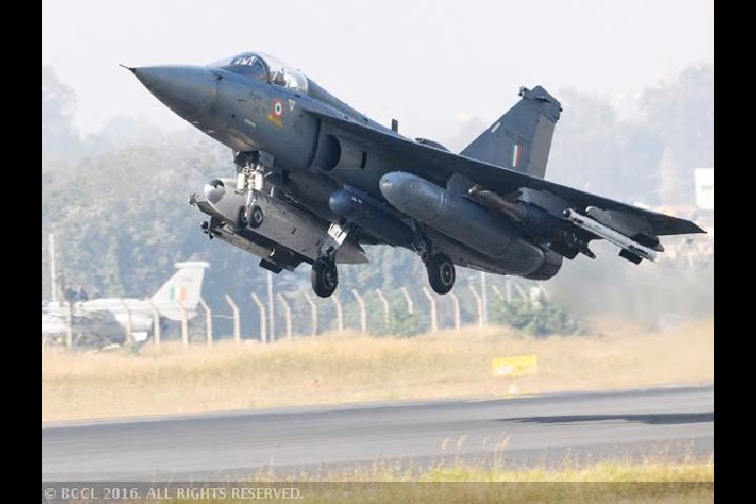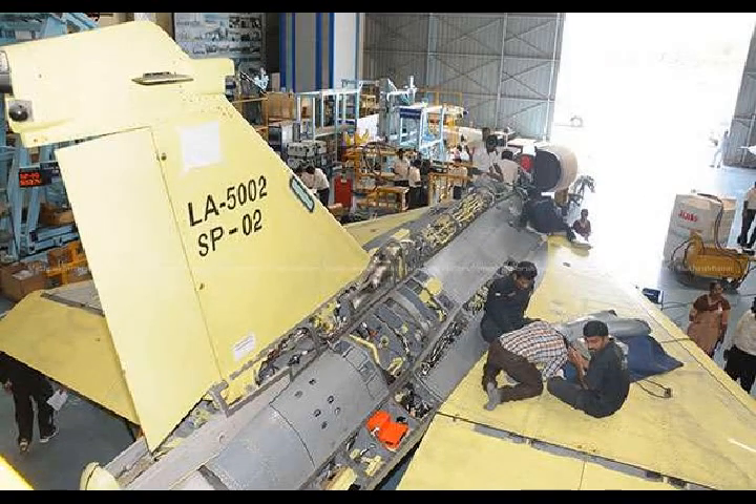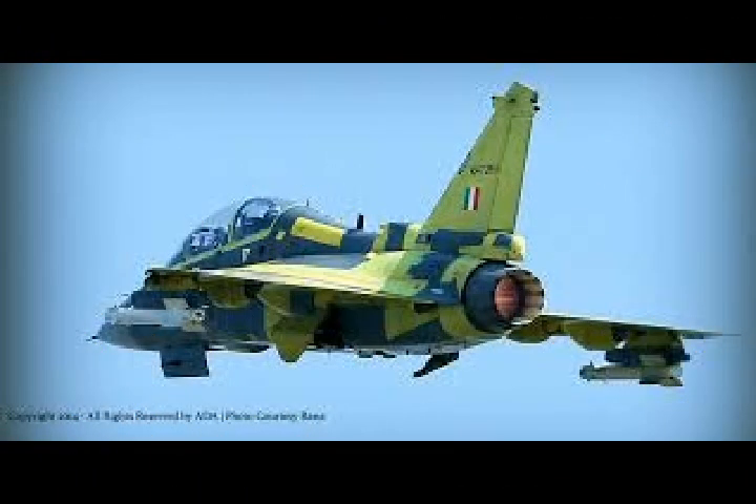The Tejas has a fly-by-wire system, which means the manual flight control has been replaced by an electronic interface that automatically manoeuvres the flight, helping it stabilise when needed. Signals sent by the aircraft computers are translated into actions by the aircraft itself, without the input of a pilot.